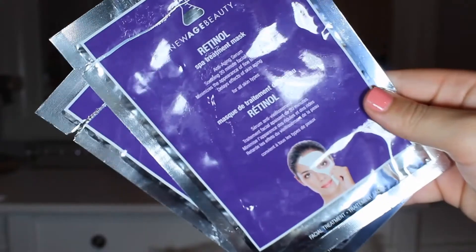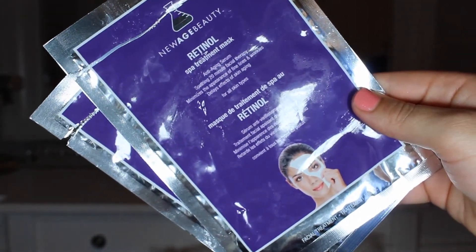Next, I have two of these New Age Beauty Retinol Spa Treatment Masks, which are like anti-aging ones. I do really like these as well — they're from TJ Maxx. I got a six-pack of them so I have quite a few, but they work well. They make my skin feel nice and tight and clean after I use them.